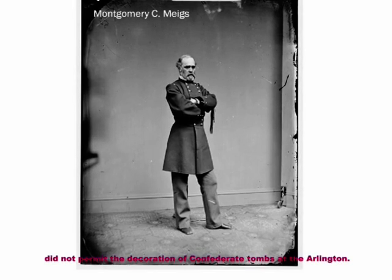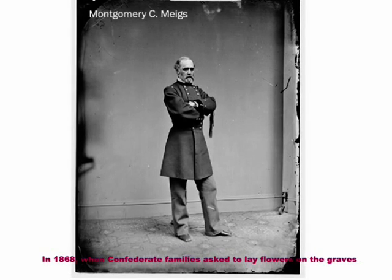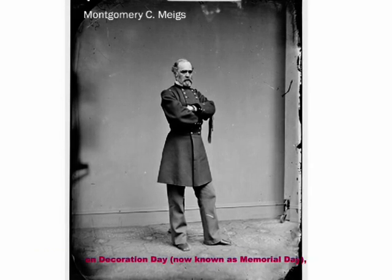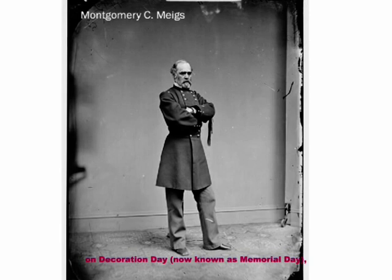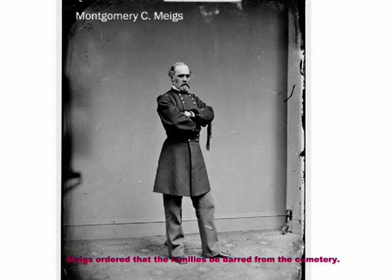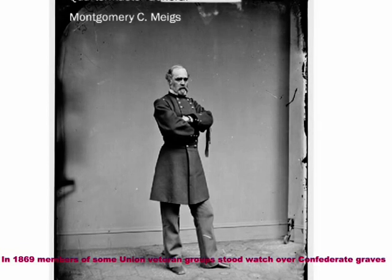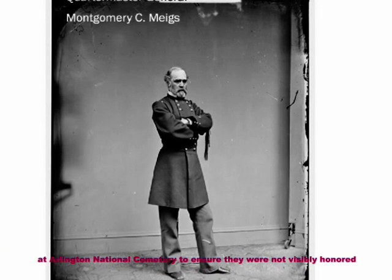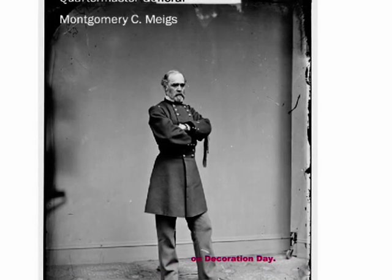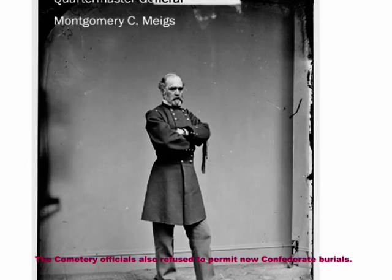The federal government did not permit the decoration of Confederate tombs at Arlington. In 1868, when Confederate families asked to lay flowers on the graves on Decoration Day — now known as Memorial Day — Meigs ordered that the families be barred from the cemetery. In 1869, members of some Union veteran groups stood watch over Confederate graves at Arlington National Cemetery to ensure they were not visibly honored on Decoration Day. The cemetery officials also refused to permit new Confederate burials.